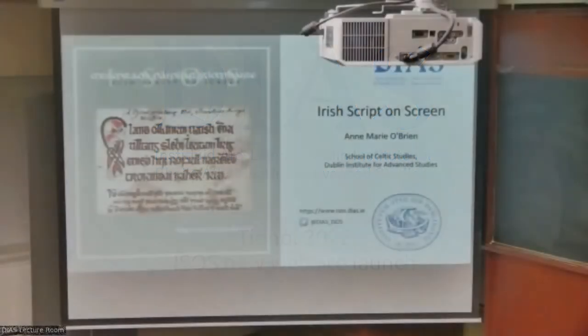Good afternoon, everyone. It's my pleasure to help launch the new Irish Script on Screen website this evening. The redevelopment of the website has been a big undertaking and has taken the last three years to complete. I'd like to thank Andrew McCarthy for his tireless work on the website and for all the support given by the staff at the School of Celtic Studies.